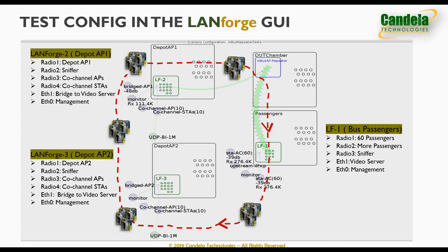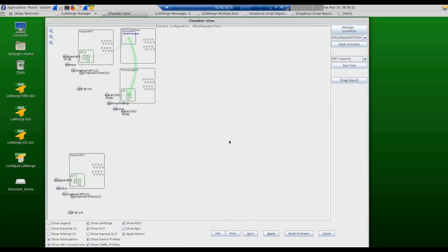In the bottom right we have the depot AP2 chamber, which has a very similar configuration for depot AP2. All chambers are connected to each other using RF cables and programmable attenuators to allow the tester to create distance between the passengers and the in-bus AP, and also to roam the in-bus AP between the depot APs.